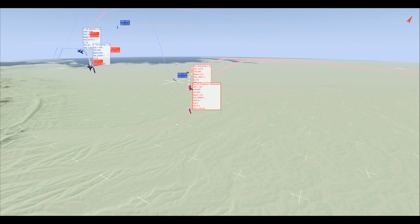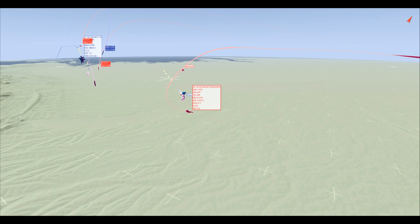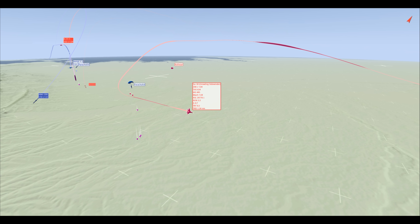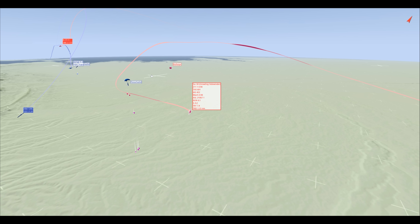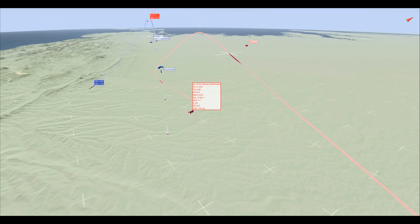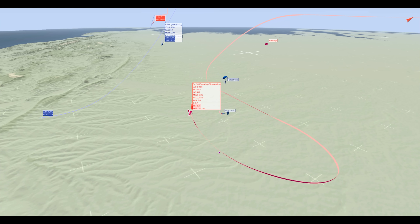Interesting fact — my wingman's R-77-1 kills the leader, so they kill each other in the first volley of the engagement, which is pretty interesting. You don't see that often. So now it's me versus the wingman F-15EX — this is peer-to-peer, so things like this are to be expected. Everyone is for the most part fairly equal in terms of capability.